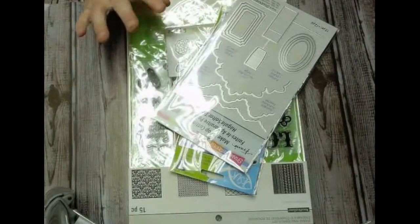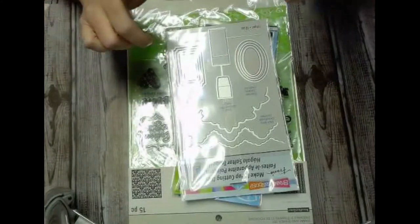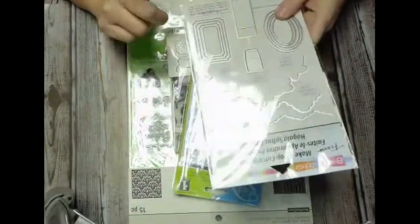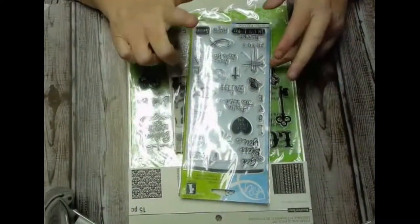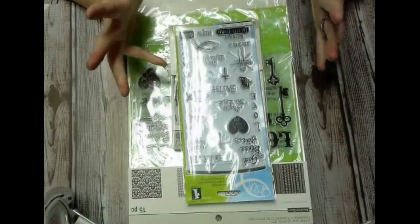Now all of this was from Michaels today — my pop-up cut and dies. So we're going to try to make a pop-up card in the next few days. This one I liked because it is Jesus. It's two inches.